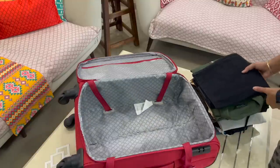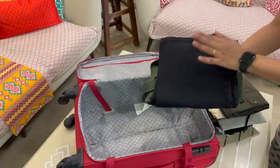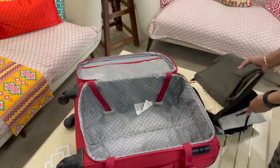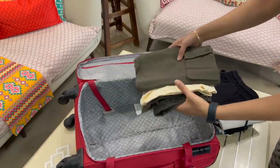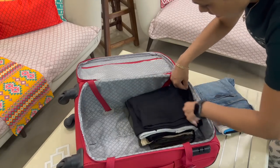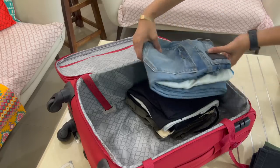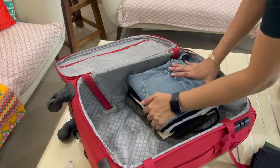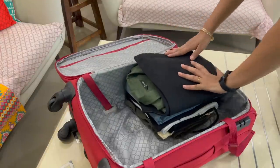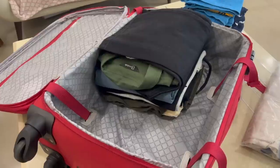Now let's start packing our suitcase. We have to fold our clothes day-wise. The day two clothes go in first at the bottom, and the day one clothes should be kept on top, so you don't have to remove all the clothes to find day one outfits when you arrive. This way, when you open the suitcase, you just remove the top clothes and the folds won't be disturbed.